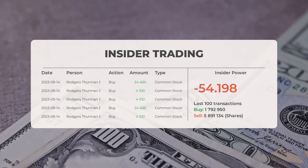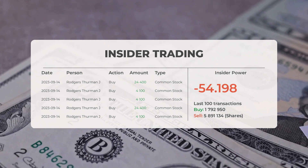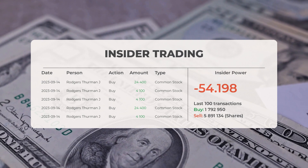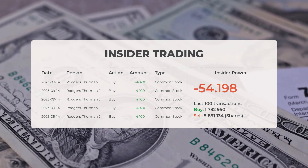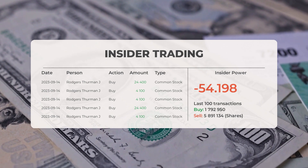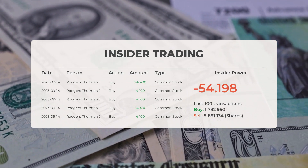Regarding insider trades, Rogers Thurman J, a key player, made waves by buying and selling a whopping 61,100 shares or options in the company. Based on the latest 100 insider trades, the insider power is on the negative side with a ratio of minus 54.199. In the last 100 trades, insiders bought 1,792,950 shares while selling 5,891,134 shares.